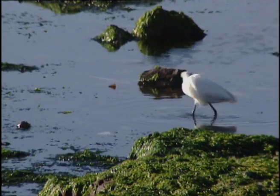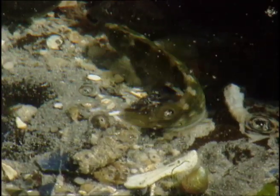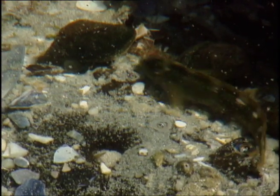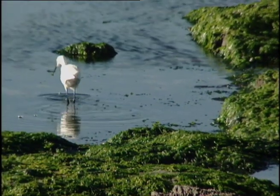This little egret has also ventured into the zone in search of food. His target is a carnivorous clipfish that is also looking for something to nibble on, but ends up being nibbled upon.